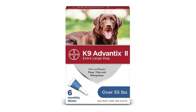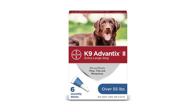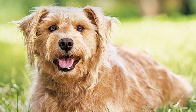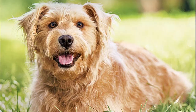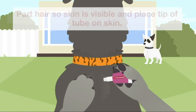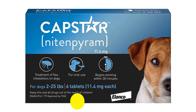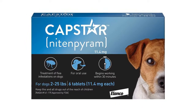Number four: Canine Advantix Flea and Tick Prevention for extra large dogs — six-pack for dogs over 55 pounds. Six monthly applications for dogs weighing 55 pounds or more. Canine Advantix works through contact, so fleas, ticks, and mosquitoes do not have to bite your dog to die. It is an easy-to-apply topical formula.